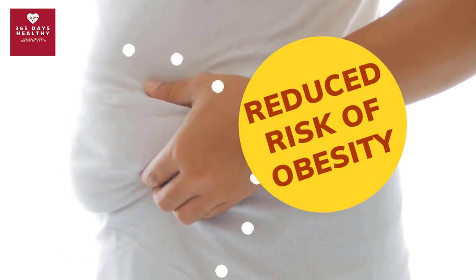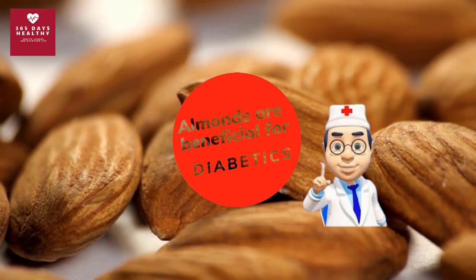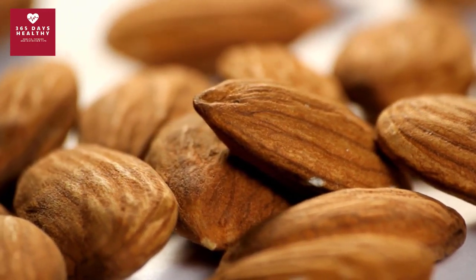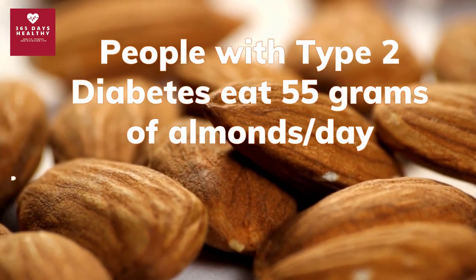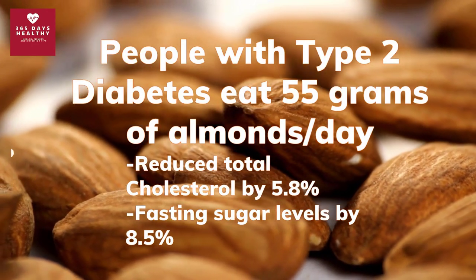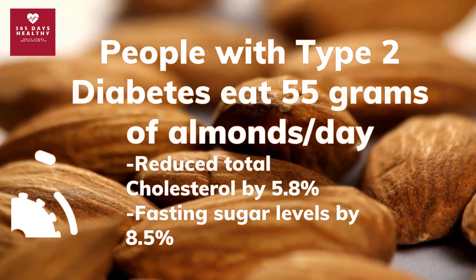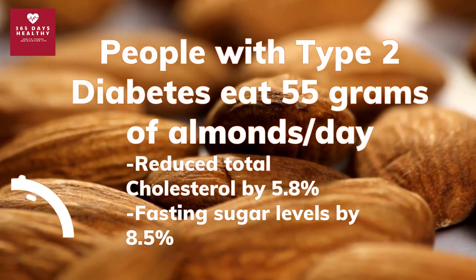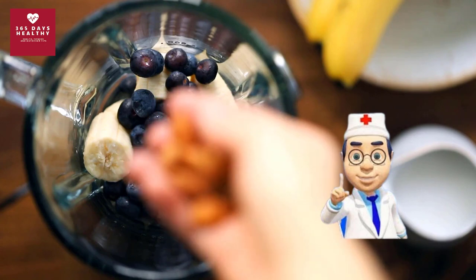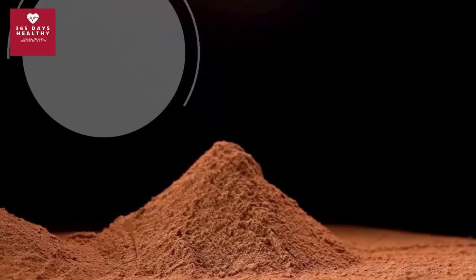Despite being high in calories, almonds have been linked to a reduced risk of obesity, mainly because their protein and fiber content helps control sugar levels and create a feeling of fullness. One 12-week trial found that participants with type 2 diabetes who ate 55 grams of almonds per day reduced total cholesterol by 5.8 percent, fasting sugar levels by 8.5 percent, and significantly improved insulin sensitivity.